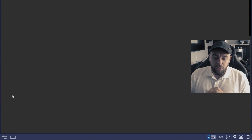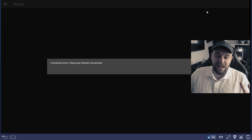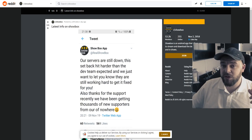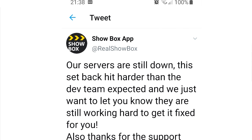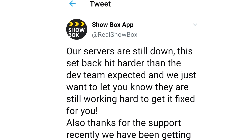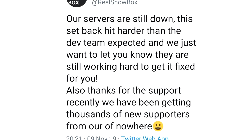If you open Showbox you will get an error message saying 'connection error, check your internet connection' — but it has nothing to do with your internet connection. The Showbox app is down itself. If you head over to Reddit you can see the official tweet from the real Showbox saying: 'Our servers are still down. This setback hit harder than the dev team expected, and we just wanted to let you know we're still working hard to get it fixed for you.' Also, thanks for the support — they've been getting thousands of new supporters. They haven't been taken down; they are working on a fix, but it's hit them hard. My guess is it's related to Streamango or Openload going down, but I could be wrong.